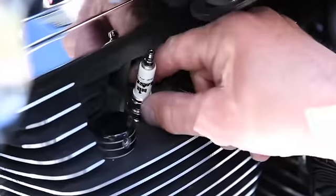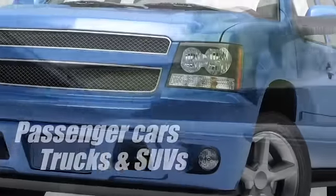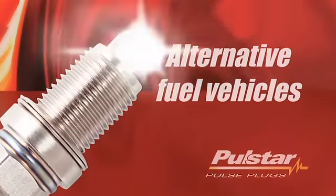Polestar plugs work in all types of vehicles including motorcycles, performance cars, passenger cars, trucks, and SUVs. Polestar plugs work very well with alternative fuel vehicles as well.